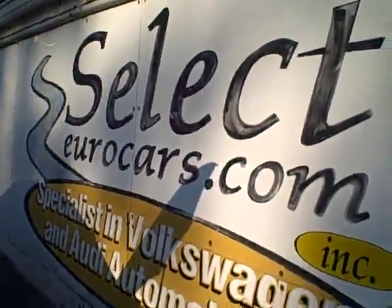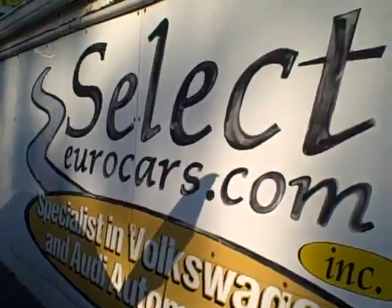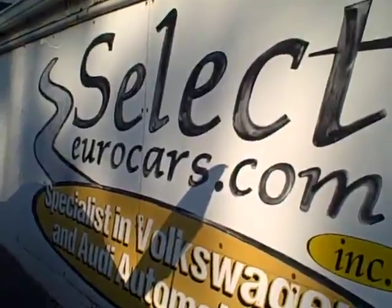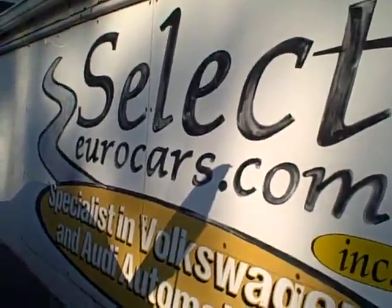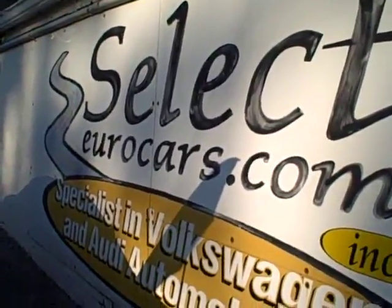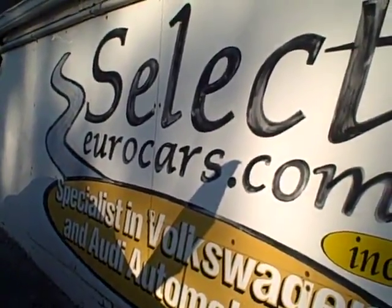We have available, and we strongly recommend, the five-year or 100,000-mile extended service contract. You can read about them on our website, selectyourcars.com. The Alpha is one program, which is great, and you'll also see the Star program.